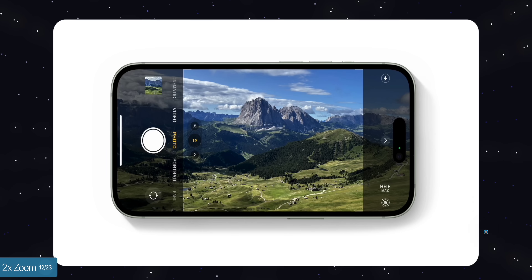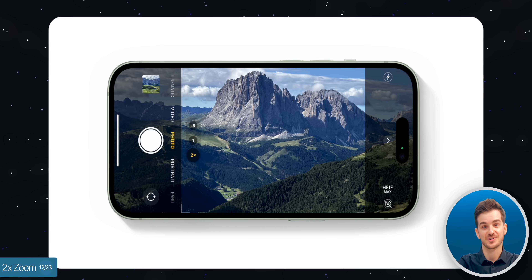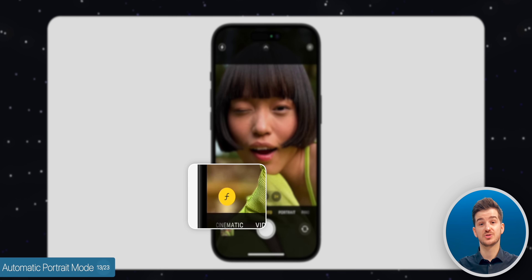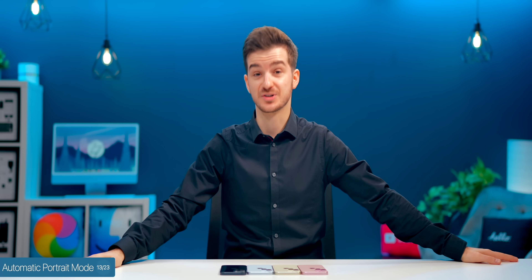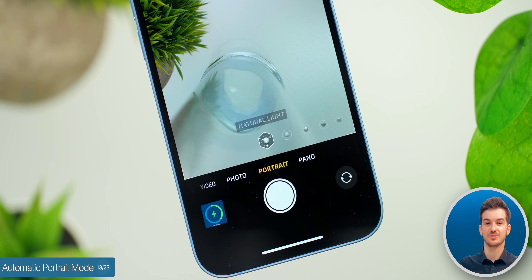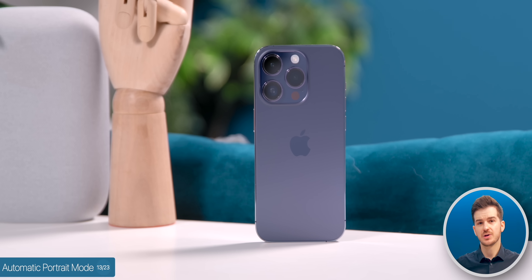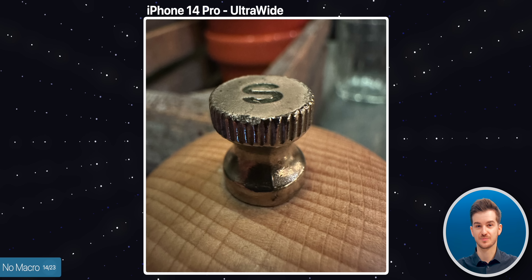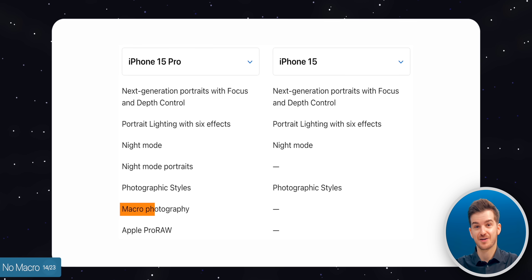Portrait mode gets a big upgrade too. Now whenever you take a regular photo, it will detect if it can be taken in portrait mode and automatically switch. You can also change the focus on the subject after taking the shot, and use the 2x sensor crop for portrait shots. However, the ultrawide on the Pro models can shoot macro photos and performs better in low light — you don't get that on the standard model. ProRes and ProRAW are also exclusive to the Pro models.